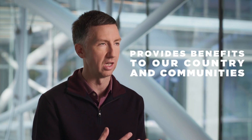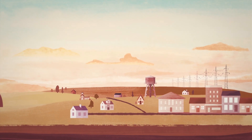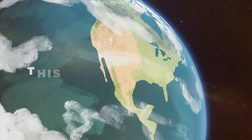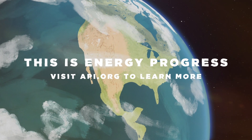Being able to produce energy here at home provides us with the benefits of energy security and abundance that we all benefit from. The U.S. is now the leading producer in the world of natural gas and of oil, and that has powered benefits in our economy — benefits like providing affordable energy while minimizing our environmental footprint. This is Energy Progress. Visit api.org to learn more.